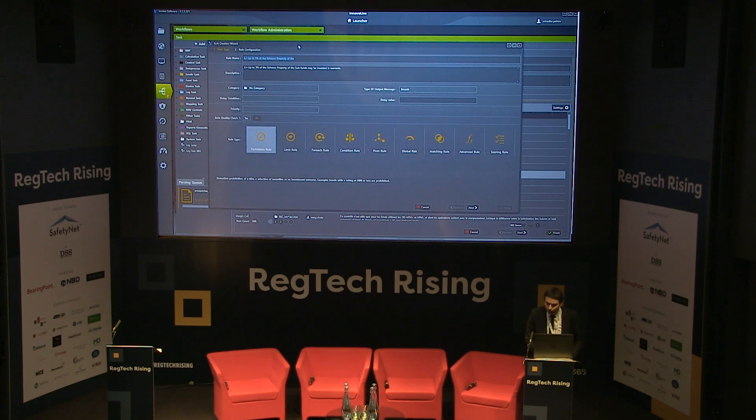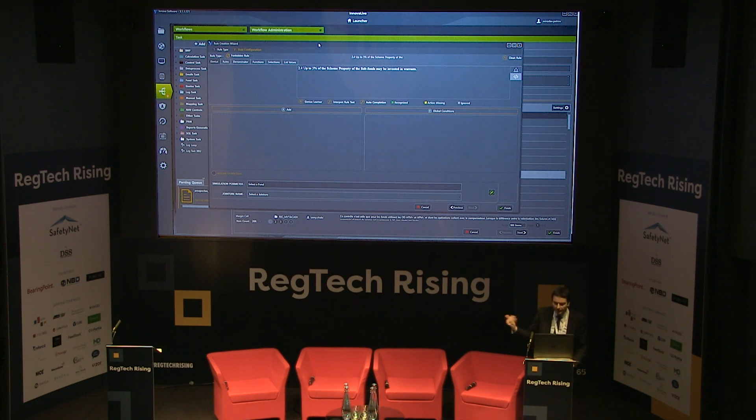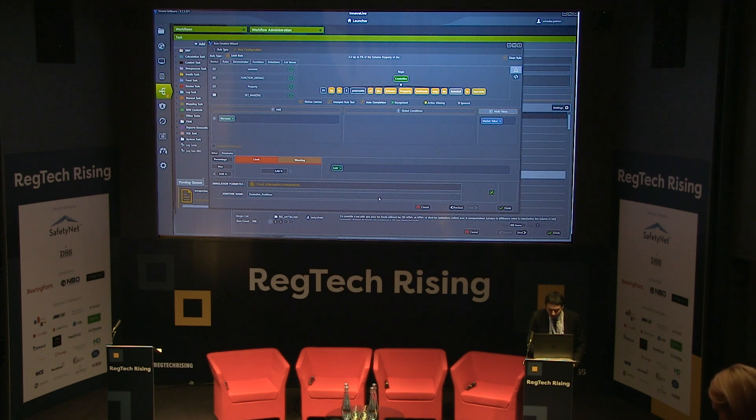We have the ability to search for similarities in the system, and we can also perform semantic analysis. For example, this wording — 'maximum 5% invested in warrants' — is something the system will interpret and transform into an executable rule against client data. For warrants, we have criteria that define how warrants are identified within various client systems. Everything is part of learning libraries; warrants is an instrument type, 5 is numeric. I will select a dataset of accounting positions for a fund and execute this.